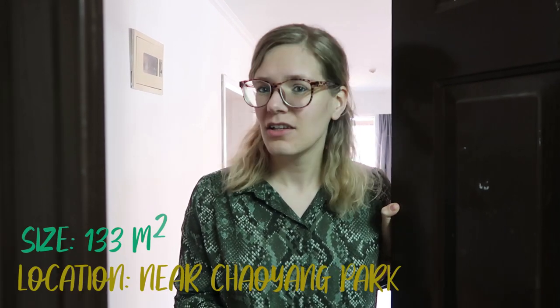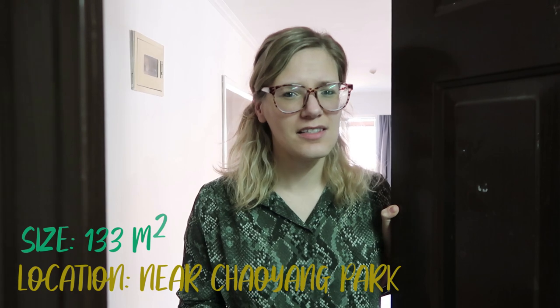Hey, welcome to my 1.4 million dollar home here in Beijing. I don't own this place but based on the size and location it should be listed at around 1.5 million US dollars. So come on in, have a look around and let me know at the end of the tour if you would pay this much for this place.